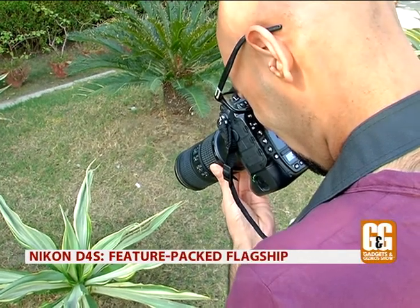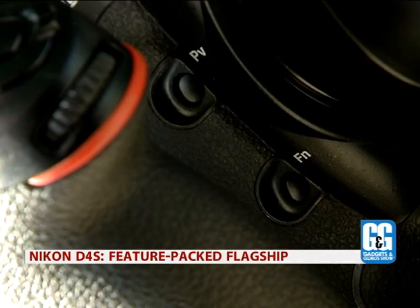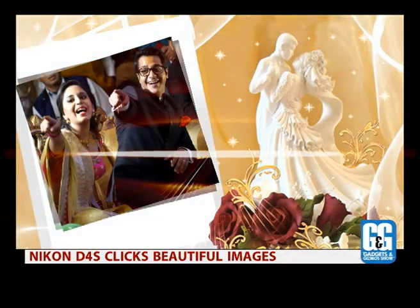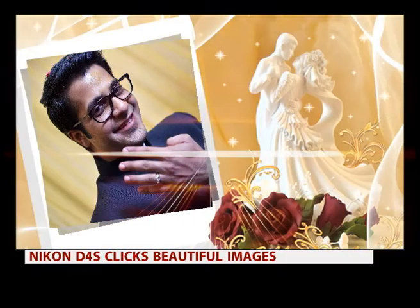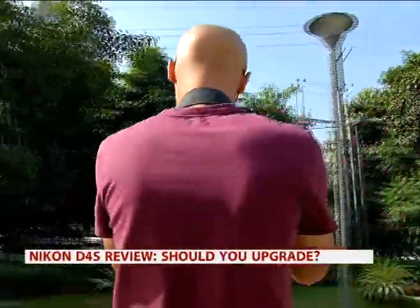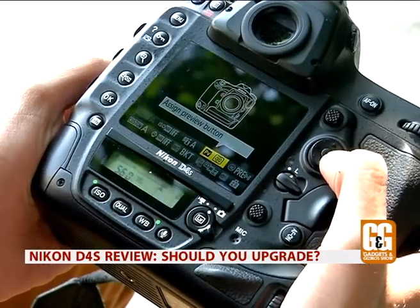The D4s resolution is only 16.2 megapixels, and while that may seem small by today's standards, it does not in any way affect the overall performance of the camera. Images shot on the D4s can only be described as epic. Everything from skin tones, colours, and exposures are almost spot on, requiring little to no compensation even when shooting on automatic modes. Quite simply, there's nothing better than this in terms of quality.